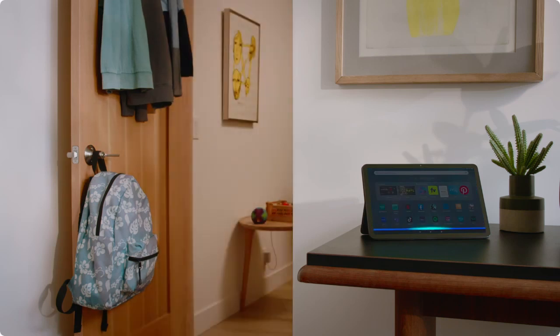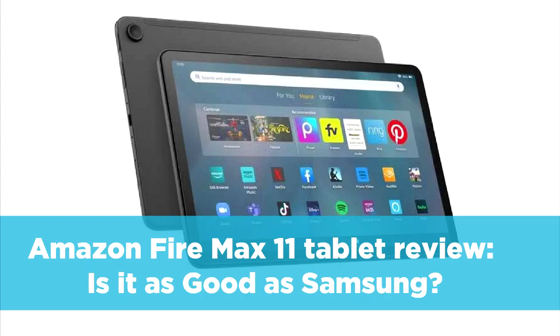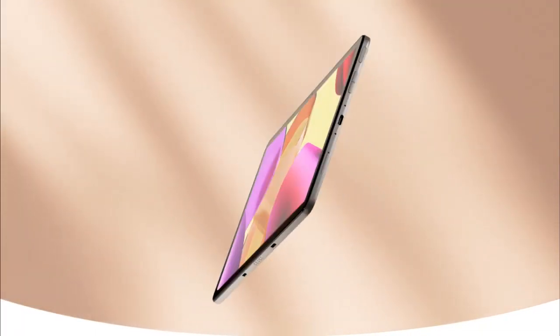Unfortunately, the Fire OS on this tablet is limited when used with Google Play applications and can cause problems. It is best used with Amazon products like Amazon Prime. For more about this tablet, check out our Amazon Fire Max 11 Tablet Review.